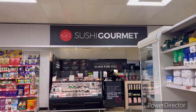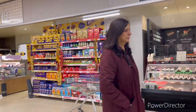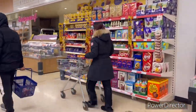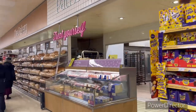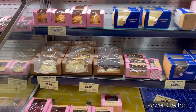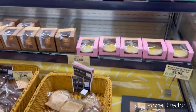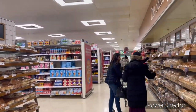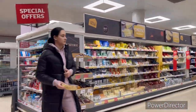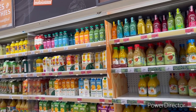Here you have sushi — which means fish. There are different types of fish available.